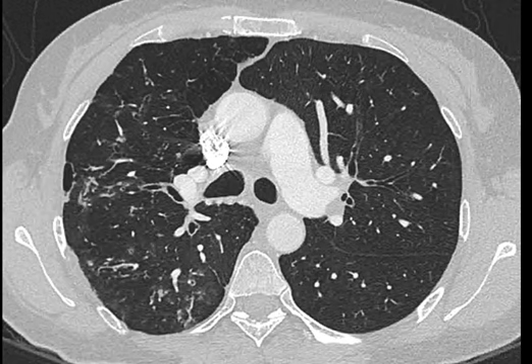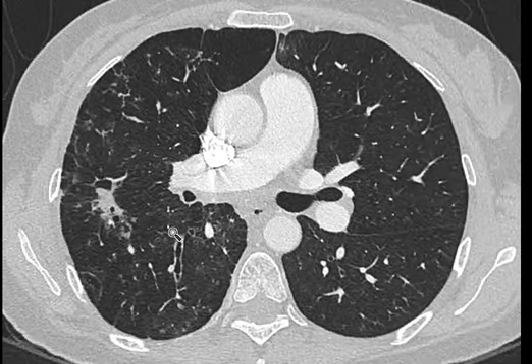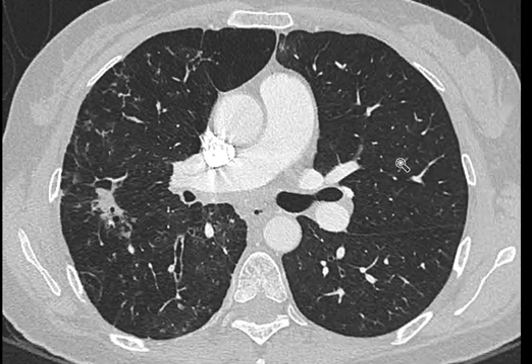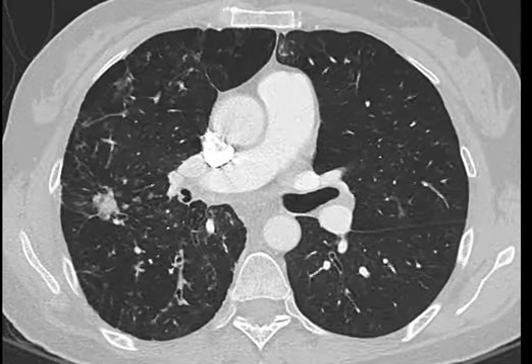The left lung here is looking quite normal. As we scroll down, we come to this lesion here. Now this was described by the radiologist as a spiculated mass, suggesting the possibility of a cancer.